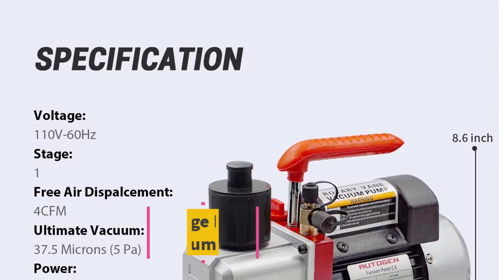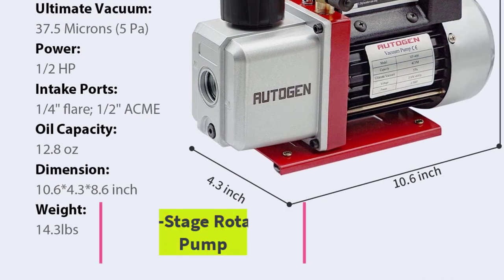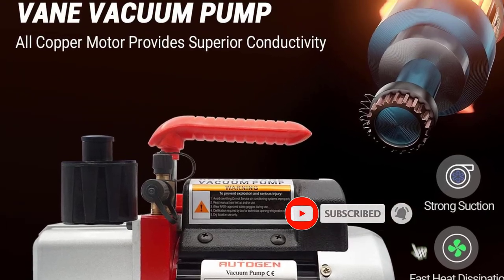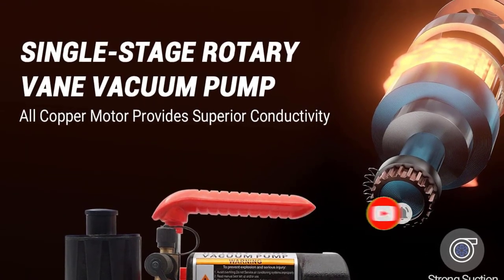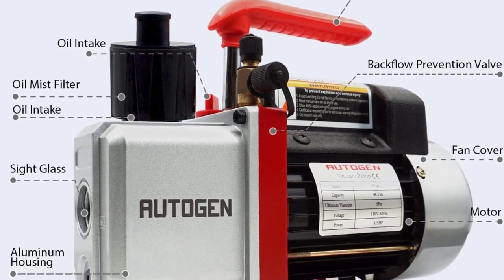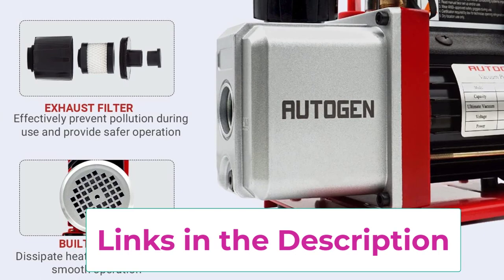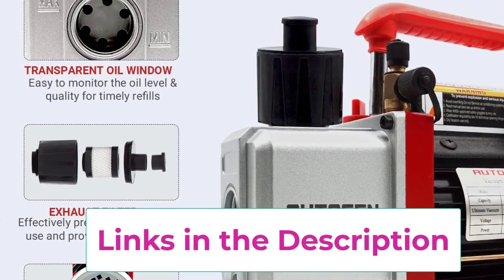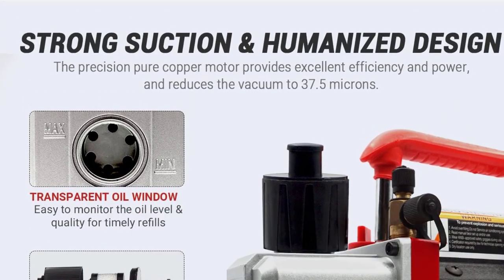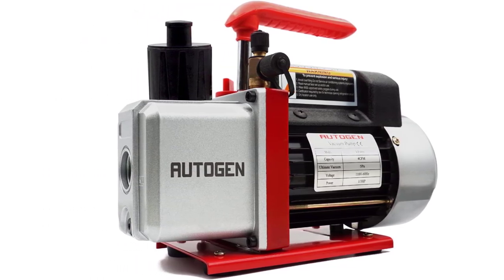Top 4: Autogen Single-Stage Rotary Vane Vacuum Pump. The Autogen Single-Stage Rotary Vane Vacuum Pump is a specialized tool for air conditioning and refrigeration services. Engineered with a single-stage rotary vane design, it boasts a 12.5-ounce oil capacity and non-skid feet for stability. With a free air displacement of 4 CFM and ultimate vacuum of 5 Pascals, it features a 1/3 HP, 110V 60Hz thermally protected motor. The aluminum alloy casing ensures high heat dissipation efficiency, and the pump is designed for easy starting even in lower ambient temperatures and voltages.